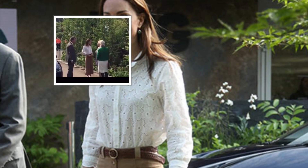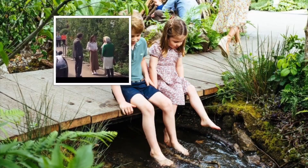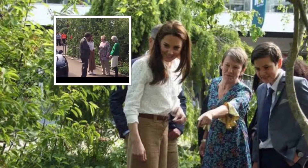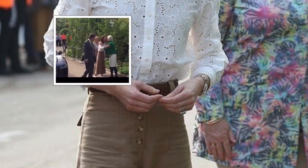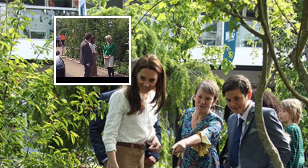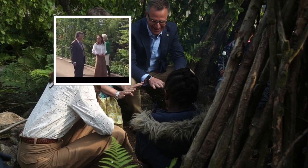The Duchess of Cambridge arrived at Chelsea Flower Show to look at her wilderness creation she built for children, including Prince George, Princess Charlotte and Prince Louis. She kicked off her Monday morning in style with a chic look consisting of a crisp white shirt, camel-toned crop trousers, teamed with a brown belt and Superga trainers. The glam royal wore her famous hair in a sleek style, perfected with one of her famous blow-drys.